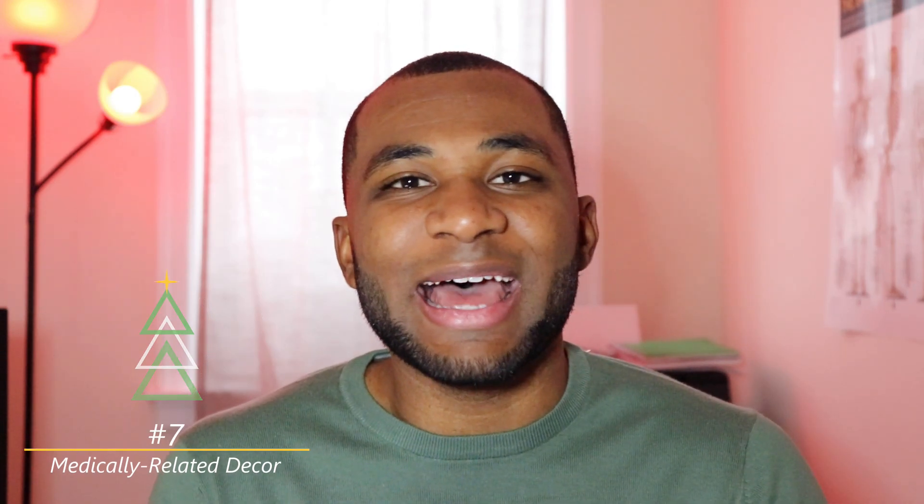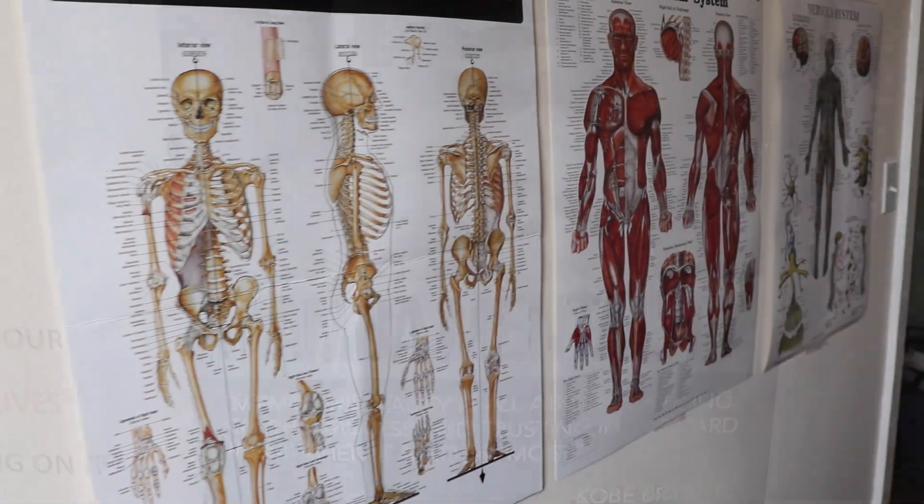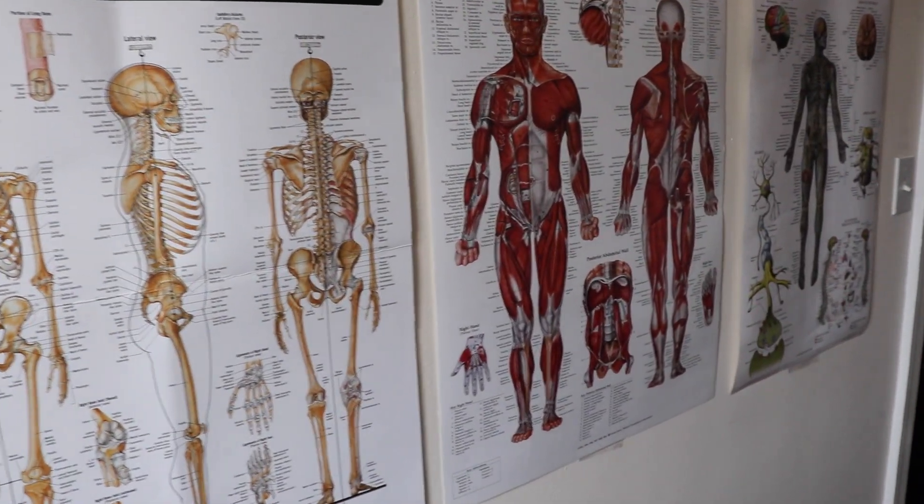Number seven is anatomy posters or just medically related decor. I have different things around my house that help motivate me as a medical student. They don't necessarily have to be specific to medicine — I have a Kobe Bryant poster in my office to keep me motivated and anatomy posters beside me. They're also good for learning, not just aesthetics. If your medical student has an interest in a certain field of medicine and wants to nerd out with specific aesthetics on their wall, get them those anatomy posters. They'll appreciate it for aesthetic purposes, motivation, and learning at the same time.